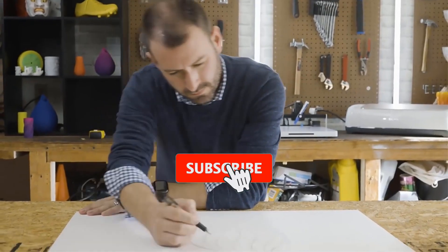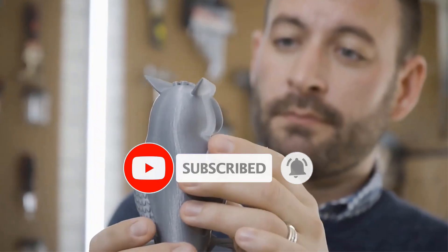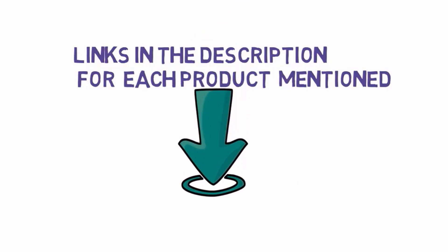Are you looking for the best IDEX 3D printer? In this video we will look at some of the best IDEX 3D printers on the market. We have included links in the description, so make sure you check those out to see which one is in your budget range.